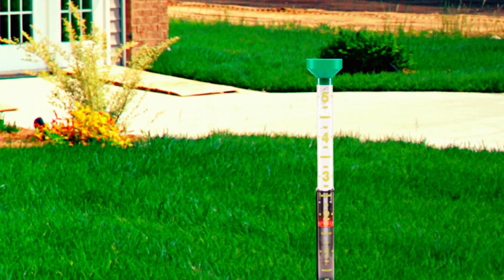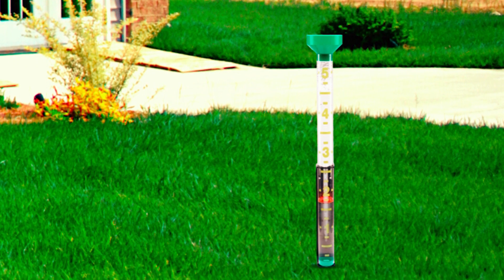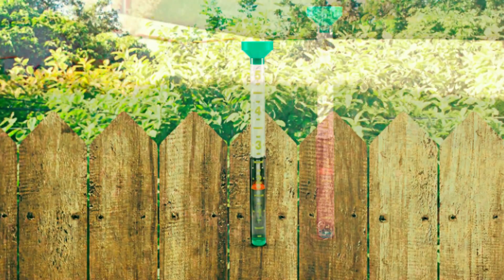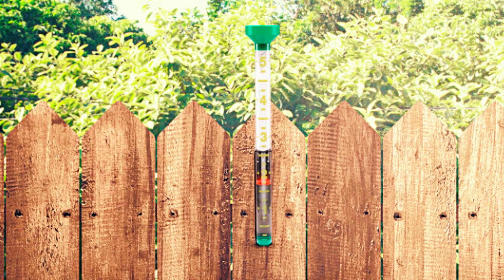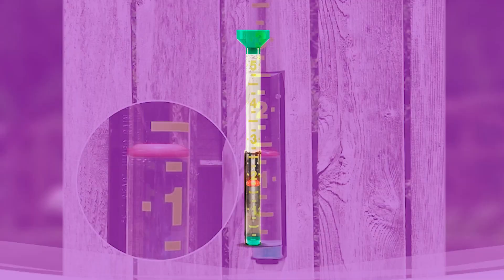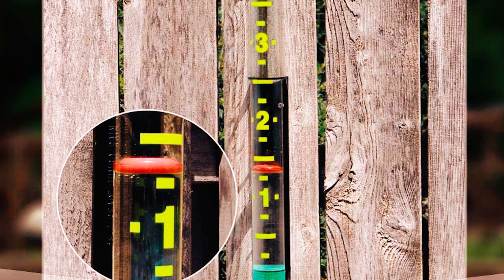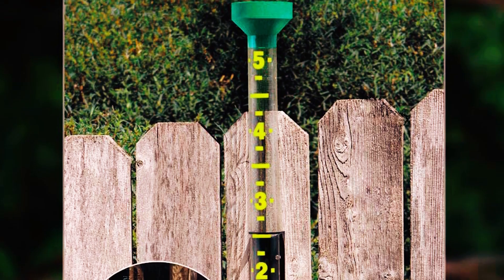The base of this rain gauge features a peg to ensure it stays in place when in the bracket, and it's also easy to remove from the bracket. The built-in funnel comes in handy for homes with many trees as it keeps debris away. With the sizeable design, you don't need to empty this rain gauge frequently, and the large measurement numbers make it easy to read from a far distance. Overall, we appreciate the simplicity and durability of this rain gauge.